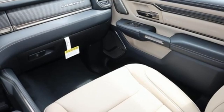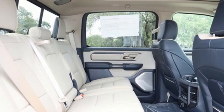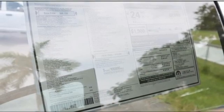Wi-Fi hotspot. Heated and ventilated leather bucket seats. Active grille shutters. Automatic with driver control suspension management. Auto dimming rear view mirror. And automatic transmission.